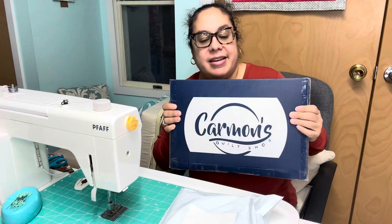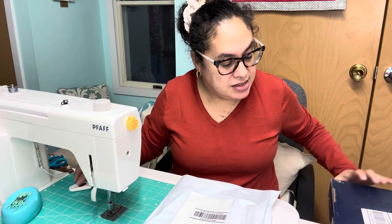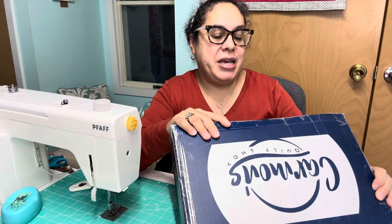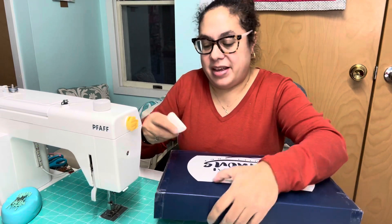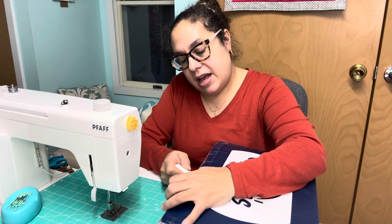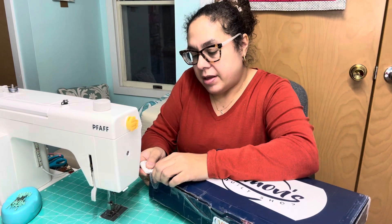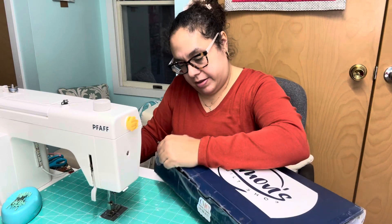I've gotten a package from Carmen's - she sent this over for review. I have two items here, and a note that says 'OMG repeat customers are the best, thanks for being an awesome one.' I have bought some things from her before, like patterns, and I have a five-yard pattern to use with fabric from my advent box.